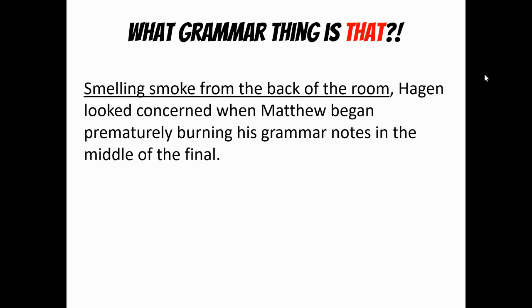Smelling smoke from the back of the room, Hagen looked concerned when Matthew began prematurely burning his grammar notes in the middle of the final. Once again, it starts with an -ing, but it's at the very beginning of the sentence and it's actually describing Hagen. So it's working as an adjective. An -ing working as an adjective, we know, is called a participle. So this makes this the participial phrase — an -ing kind of describing that noun.